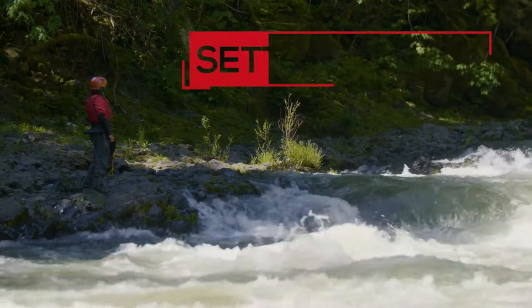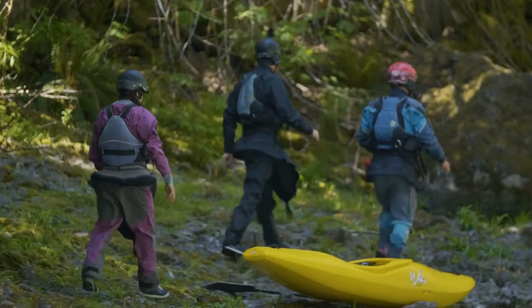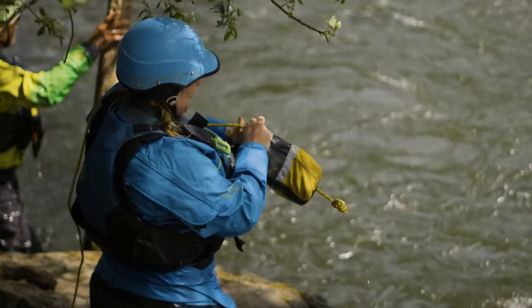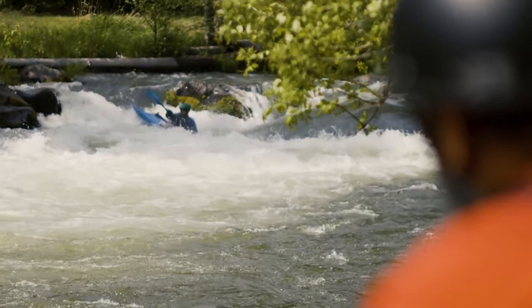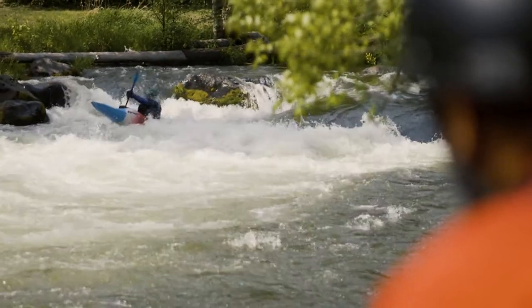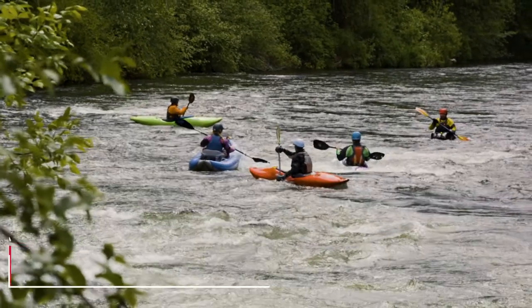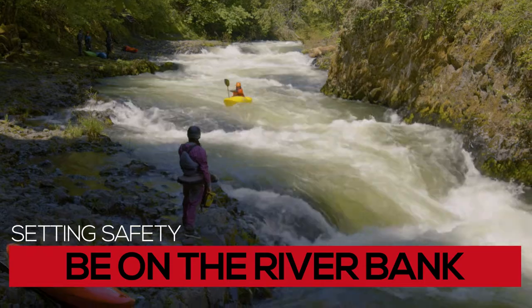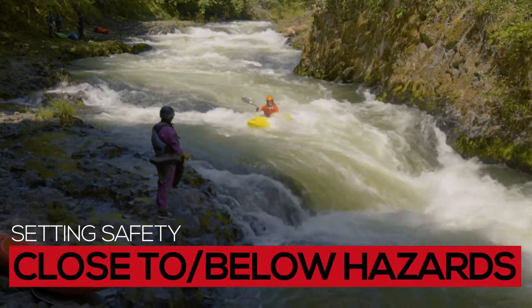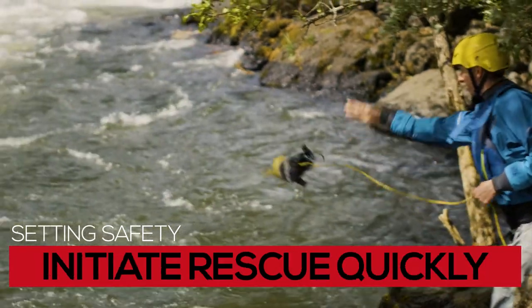Setting Safety. If you're getting out of your boat to scout a rapid, it is likely a good idea to set safety. This takes experience to know where to set safety and how most efficiently to do so depending on your group size and other factors. The basic idea is to be on the riverbank or perhaps in your boat close to or below hazards so that if something happens you are quick to initiate a rescue.